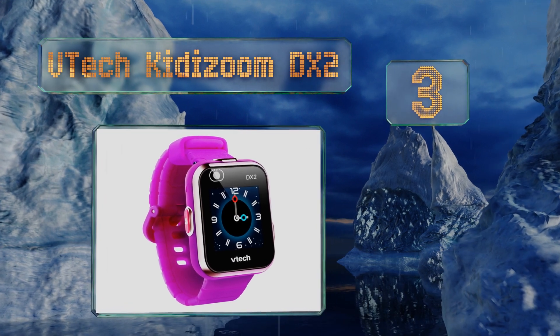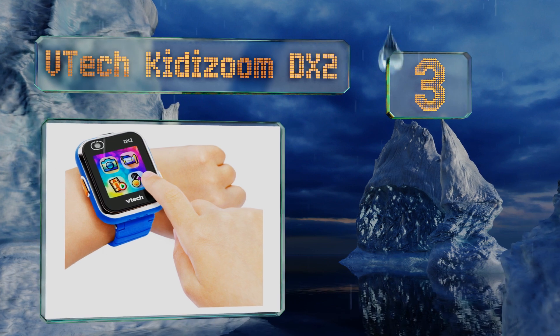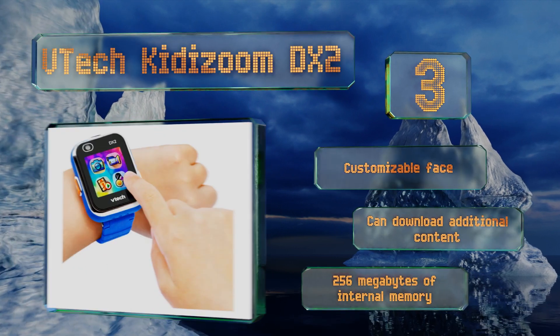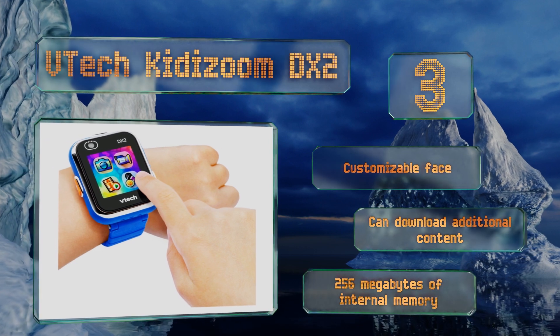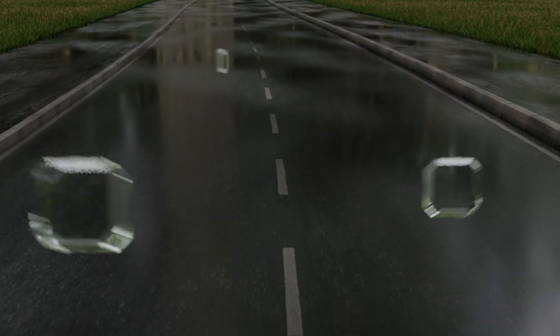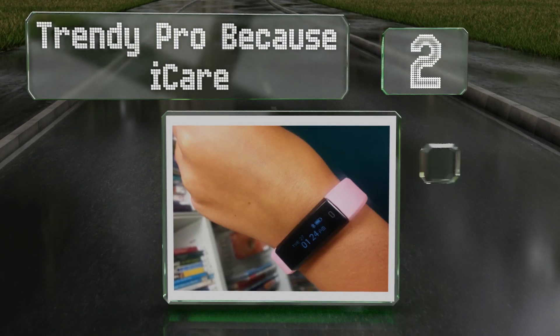Nearing the top of our list at number three, the VTech Kidizoom DX2 is equipped with a large screen for playing games and dual cameras for taking videos and selfies. It has lots of fun activity challenges and a pedometer that will count all your child's daily steps to ensure he or she is leading a healthy life. It features a customizable face and 256 megabytes of internal memory, plus you can download additional content.